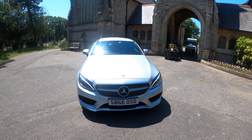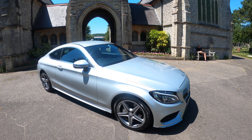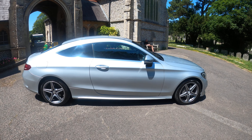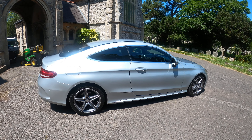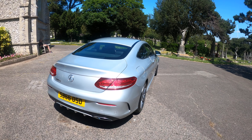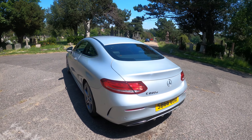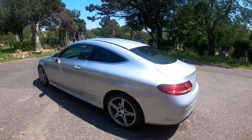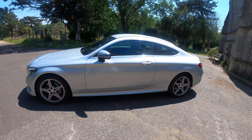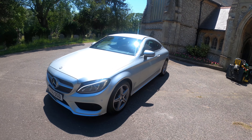Here we have a Mercedes C220d in silver, 2016. The car has done just over 90,000 miles, 20 pounds a year road tax. It comes with a December 2021 MOT with no advisories, last three services all Mercedes, just serviced under 2,000 miles ago. A beautiful example — the car is being sold for 16,995, finance is available.